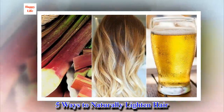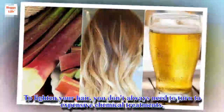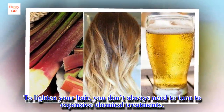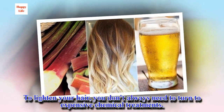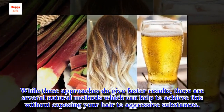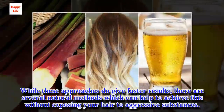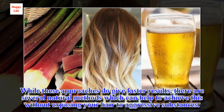5 Ways to Naturally Lighten Hair. To lighten your hair, you don't always need to turn to expensive chemical treatments. While these approaches do give faster results, there are several natural methods which can help to achieve this without exposing your hair to aggressive substances.